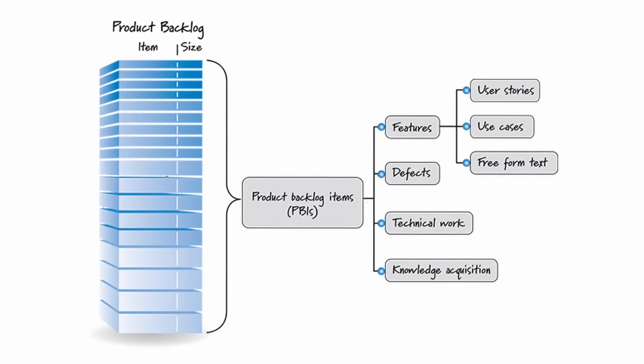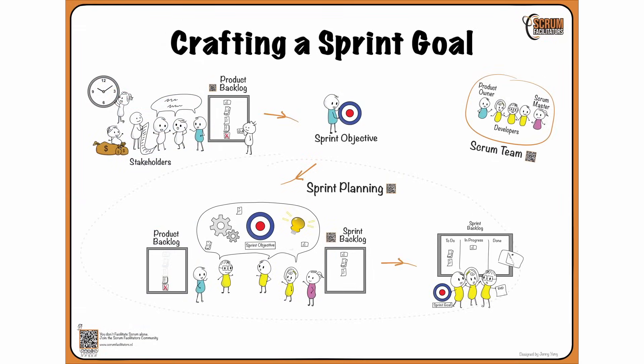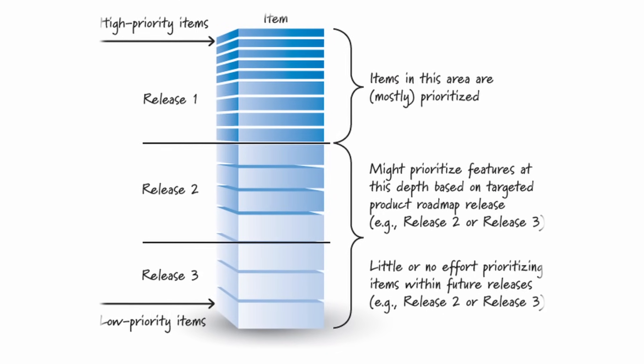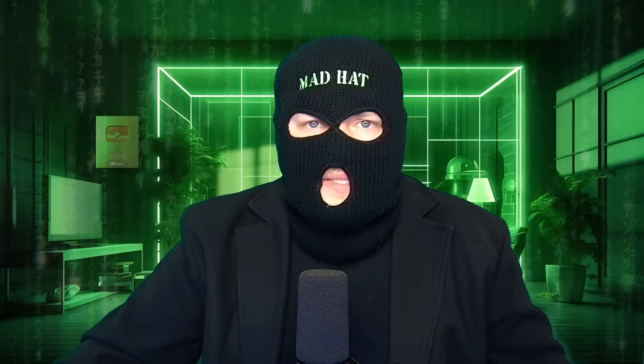There's a thing called the product backlog — really just a prioritized list of everything your team is ultimately trying to accomplish. It's ordered so that you're always addressing the most important items first, all the way down to the least important. Think of it as addressing critical vulnerabilities versus non-impactful informational ones.